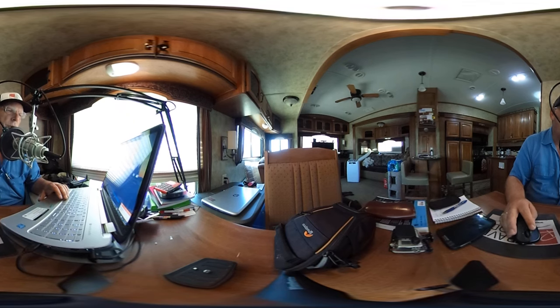Hello everyone, this is Rob Scribner. You're at RV Talk Radio. This is episode 56 and we thought we'd do something a little different today and start this show out with a 360 video.